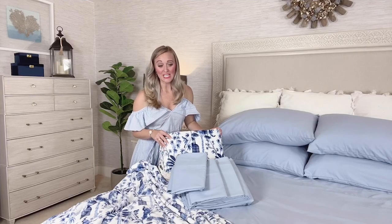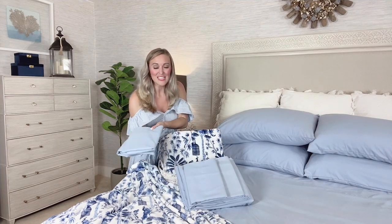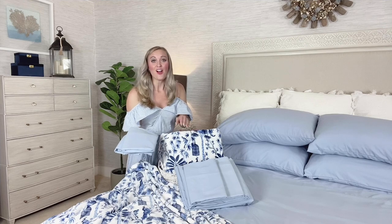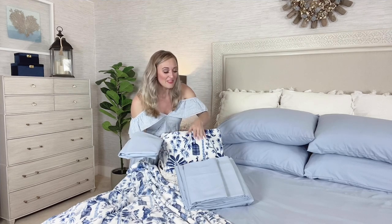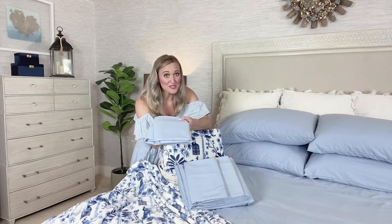Hi friends, I'm Stephanie Rant and what we have for you today is something we've never done before from South Street Loft. This unique combination are two of your customer pick favorite items in one. This includes our double brushed microfiber sheet set that feels like rose petals against the skin, plus extra pillowcases to go with.